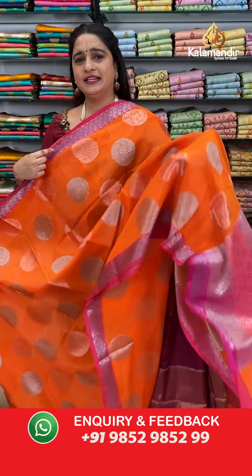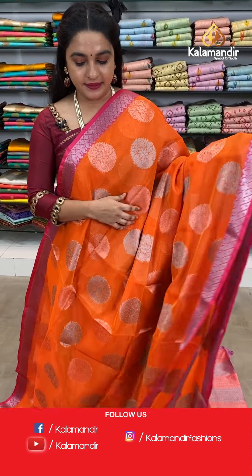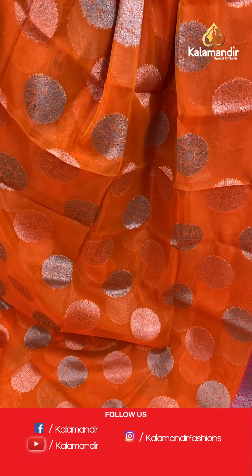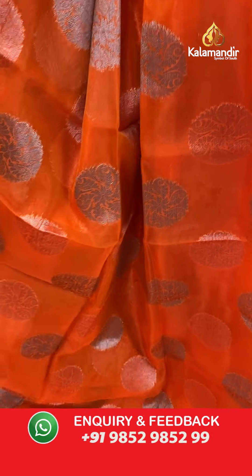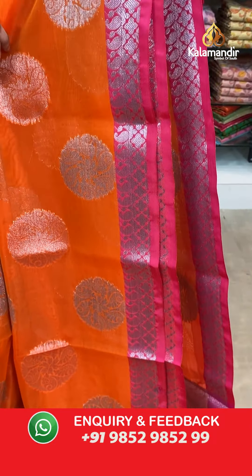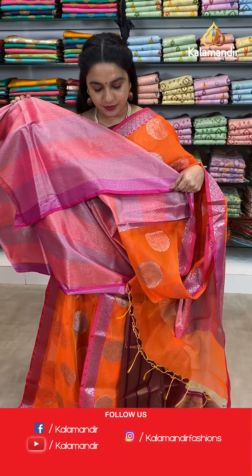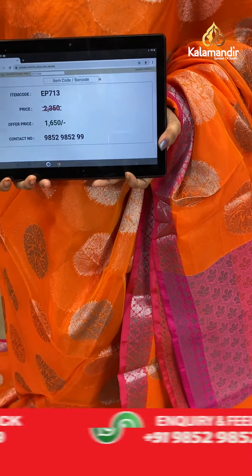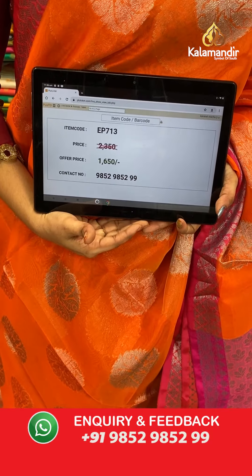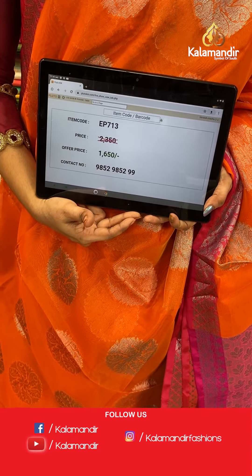Next saree — a very vibrant and bright combination: dark orange and reddish pink colour. The body has circle floral motifs. The border has paisley weave and floral weave. The contrast pallu features floral brocade. Paired with a contrast brocade blouse with border. Saree code EP713, actual price 2350, offer price 1650 rupees only.